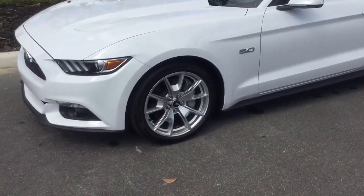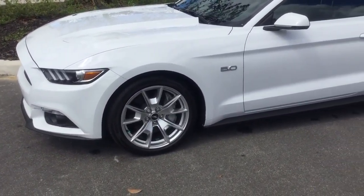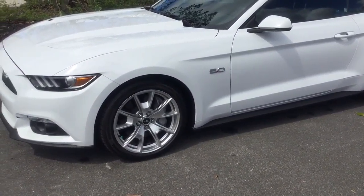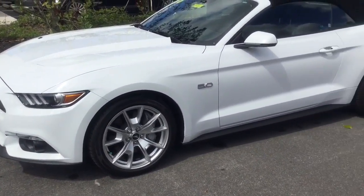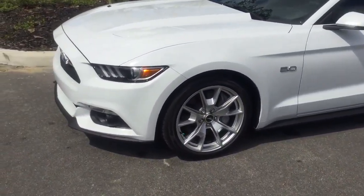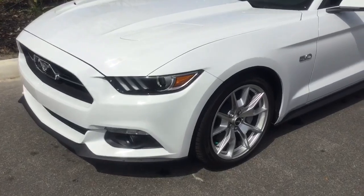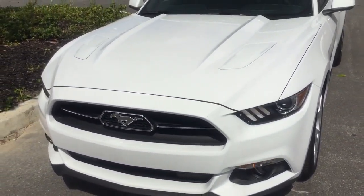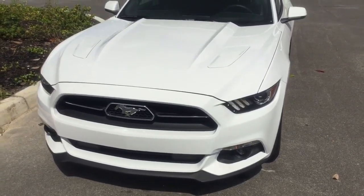As you step over here you can see the beautiful 18-inch rims. It also comes with four-wheel ABS brakes. You can see the Xenon headlights in the front — a very fierce, sporty looking vehicle.